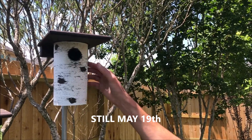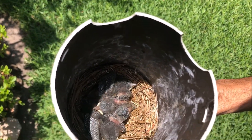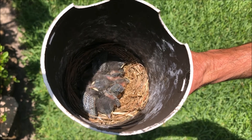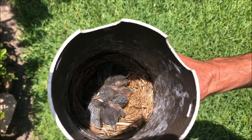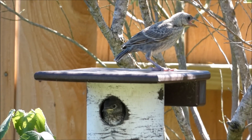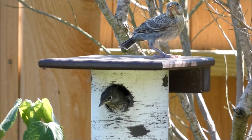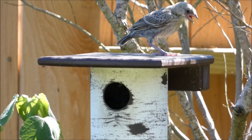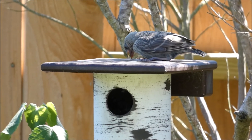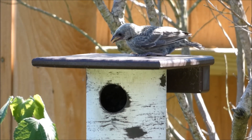Once the brown-headed cowbird had fledged the nest, we continued to check the bluebird babies — they were perfectly fine. It was interesting to see that the brown-headed cowbird stayed in the area, I guess while it was developing its flying skills, or maybe because it knew it would continue to be fed by the bluebird mom and dad. It was interesting to watch how it hung around the bluebird box — a lot of times it would just sit on top of the box, almost like it wanted to be close with the bluebird babies. The brown-headed cowbird did stay for a few days in the area, and then eventually, once it developed its flying skills, it flew off on its own.